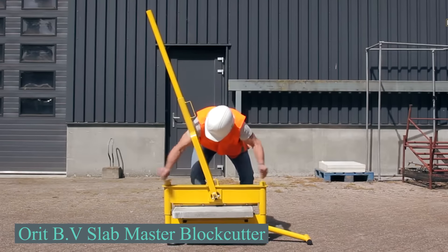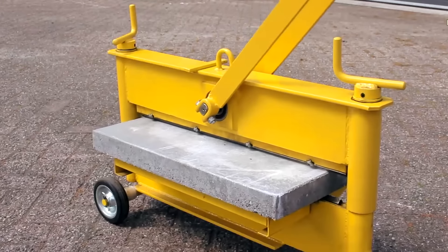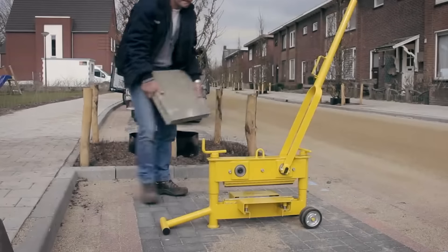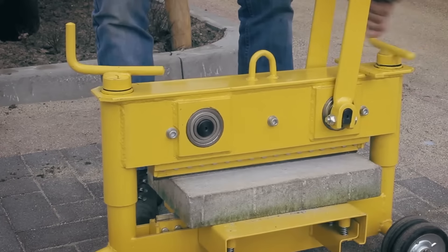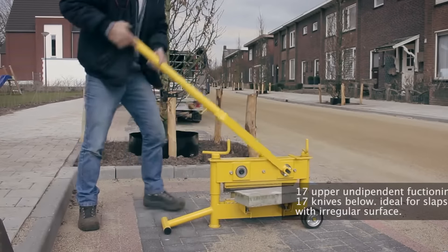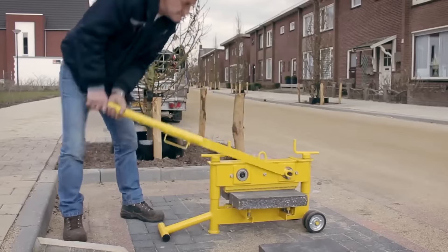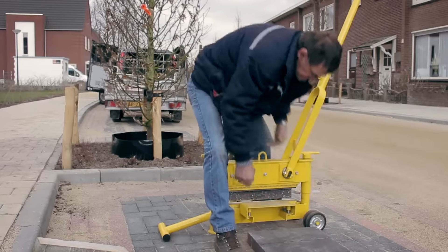Here we came across the Orit Slabmaster series. These series feature block and slab cutters designed for construction sites, capable of cutting paving slabs, bricks, and stone blocks. The Slabmaster 65 can cut blocks up to 25.6 inches wide and 4.7 inches tall, making it suitable for larger stone or concrete blocks. It has two unbreakable spindles and a hardened knife with four turnable cutting edges to extend the blade's life. An advanced excenter mechanism reduces the effort required by 25%. The tool weighs 178.5 pounds, is powder coated for durability, and comes with a 7-year warranty. Its dimensions are 47.2 x 12.2 x 24.8 inches.